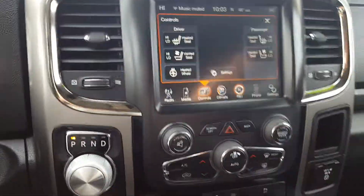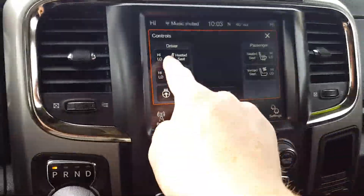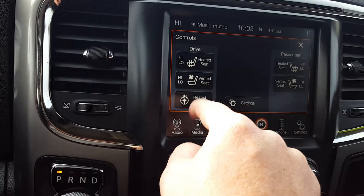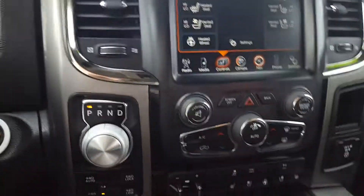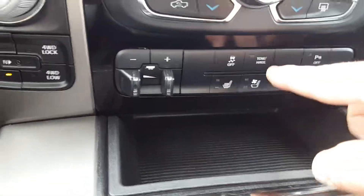You do have Bluetooth of course — you can sync your phone to it. Heated seats. Ventilated seats as well. Heated steering wheel, which is pretty neat. Trailer brake. You do all the controls from here too — there are controls here but you can also do them in the screen.